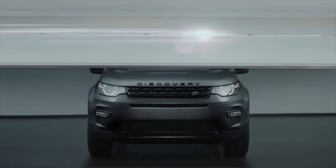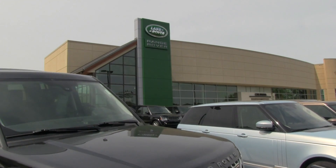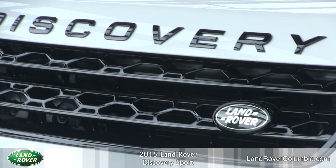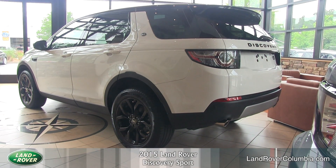Today we're going to be taking a look at the new 2015 Land Rover Discovery Sport down here at Land Rover Columbia. The new Discovery Sport is the first in a new generation of Land Rover SUV design. It is a modern, relevant, and compelling vehicle with its well-proportioned compact body and purposeful stance.